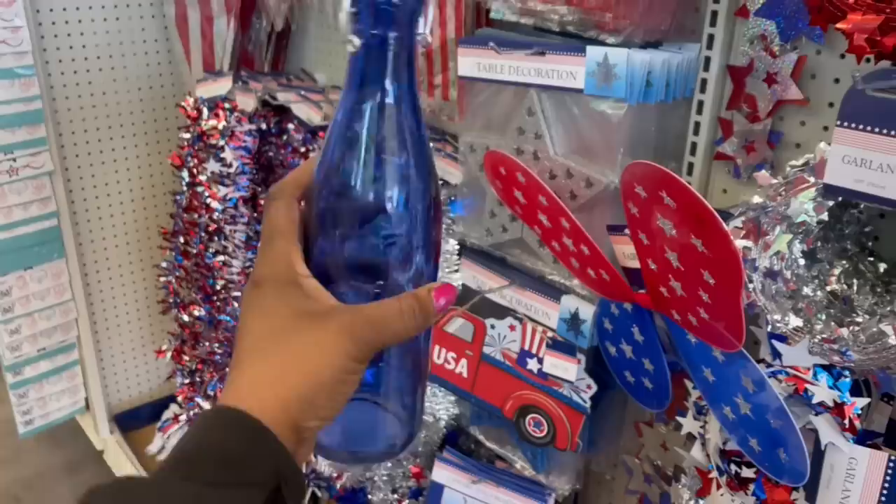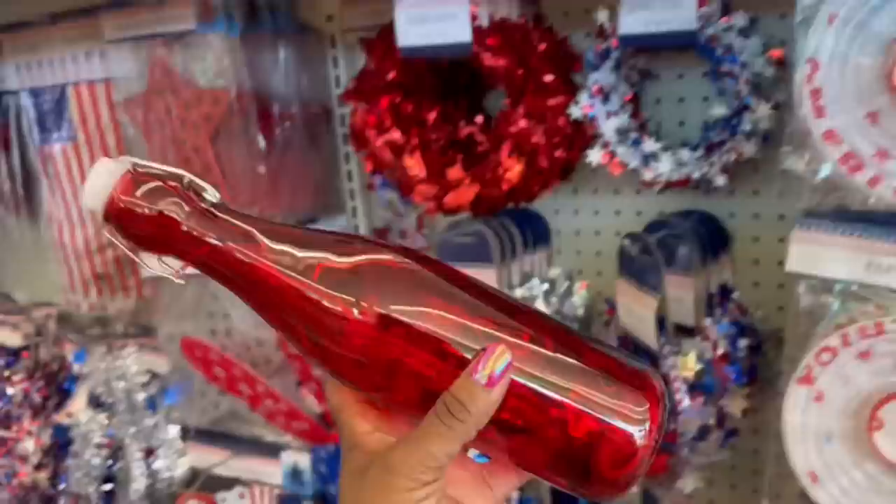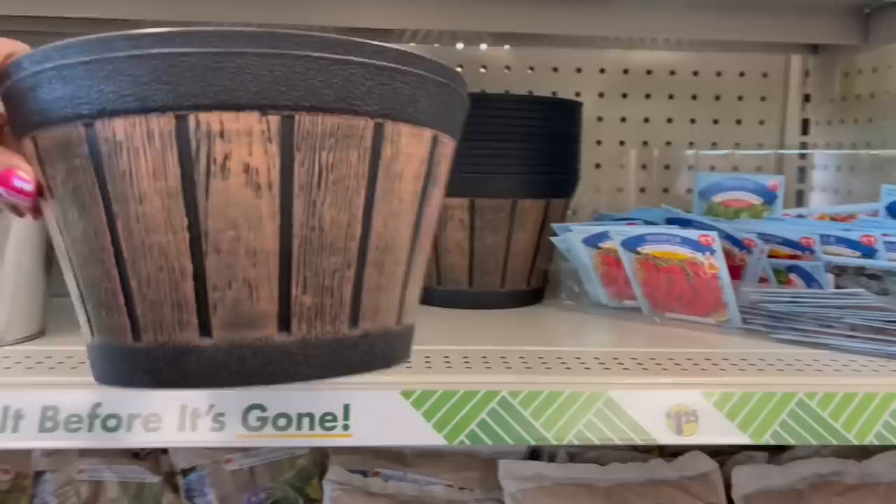Hey guys, I'm back home, I'm in the Dollar Tree. I was going to bypass all of this since we saw it a million times, but I don't think we've seen these — aren't they cute? They have a little iridescent to them, you can tell in the camera. The red, white, and blue — I like that, they got that going on.